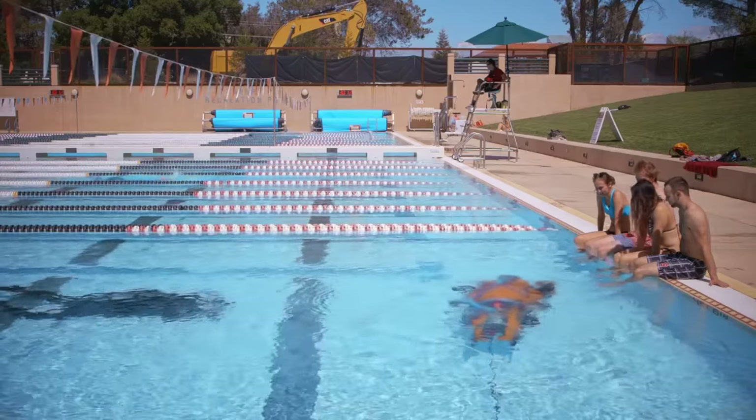La Lune is a 17th century shipwreck located about 20 miles off the coast of Toulon in France at 100 meters.